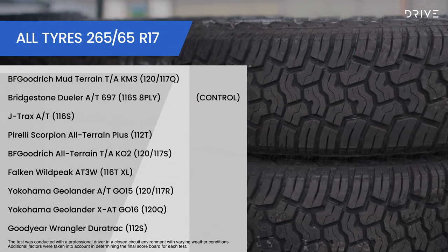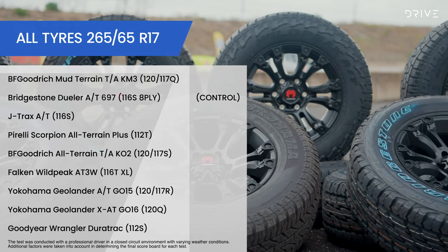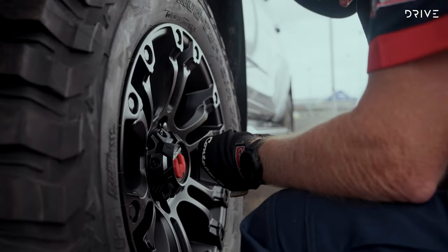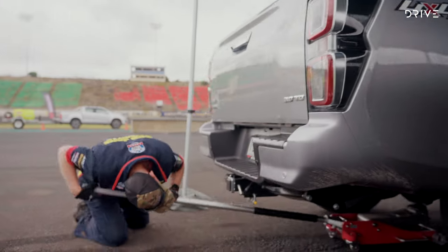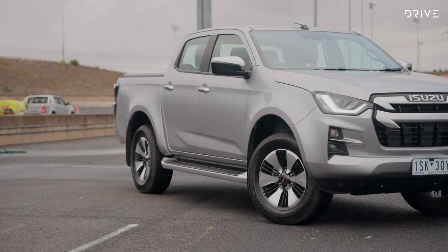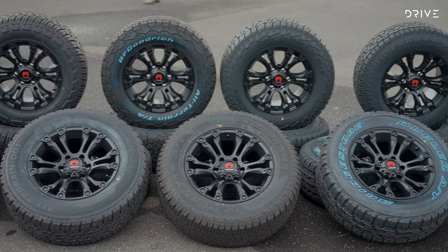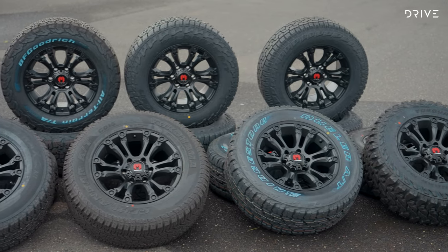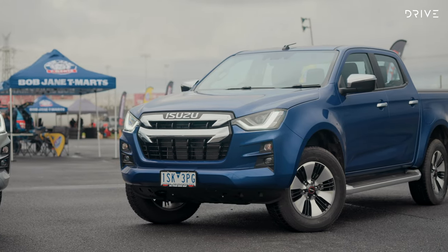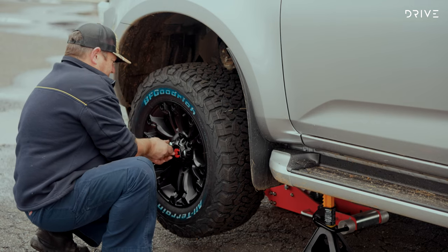There's a variety of all-terrain and mud-terrain tyres from brands including BF Goodrich, Bridgestone, J-Trax, Pirelli, Falcon, Yokohama and Goodyear. There are eight different brand new tyres overall, which will be swapped onto an Isuzu D-Max with a four-wheel drive system. All eight sets are mounted to 17-inch wheels and are being tested with an identical pair of Isuzu D-Max utes and a professional driver, to ensure the only difference in results are the tyres themselves.